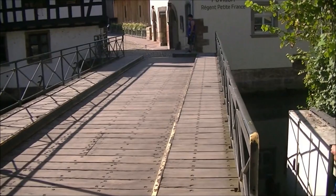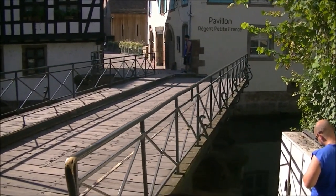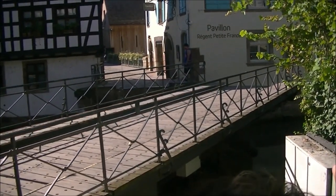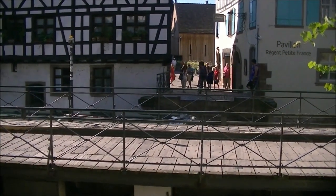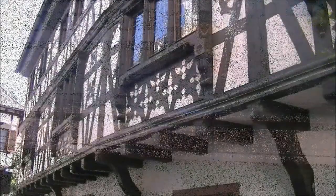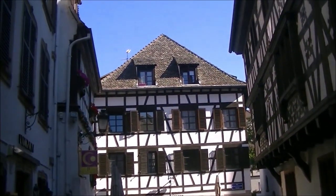Turning Bridge. We could have stayed on the bridge. It's the only bridge in Strasbourg that does this — a very important bridge.